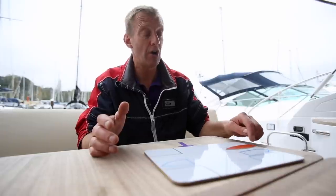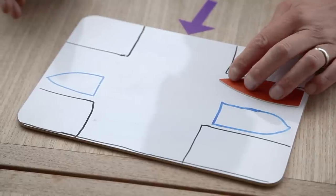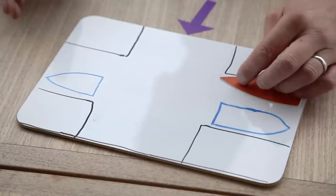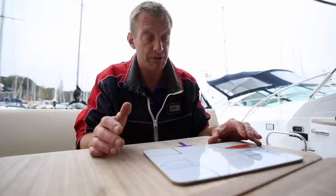There are several things we can do to make that easier. We can have our lines rigged on slips so they're all removable from on board the boat. If we've got a bow thruster, we can hold the bow in gently, or we can put an engine ahead with the line on a slip to hold the boat against the pontoon.